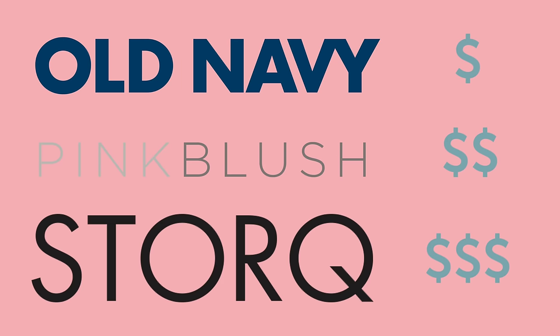We did some online shopping at three popular maternity brands that are all at three different price ranges — Old Navy, Pink Blush, and Stork. We're going to try on our new bump-friendly outfits together and give you our honest review. So if you're pregnant and you're looking to shop, hopefully this is helpful. And if you're not and you just want something on in the background while you're on your lunch break or doing your makeup, hopefully this is entertaining.